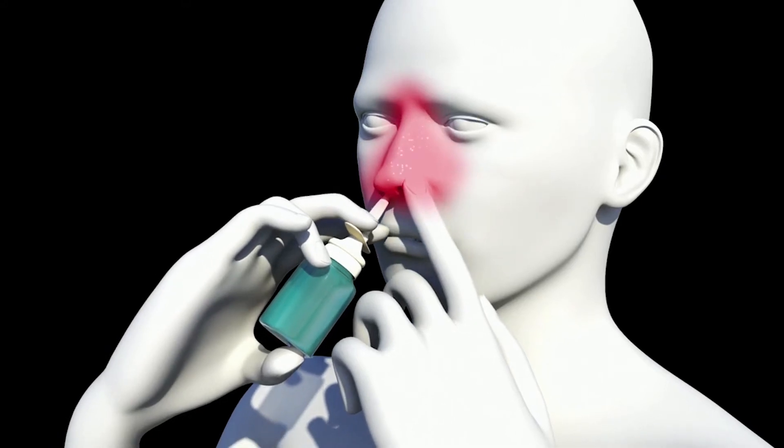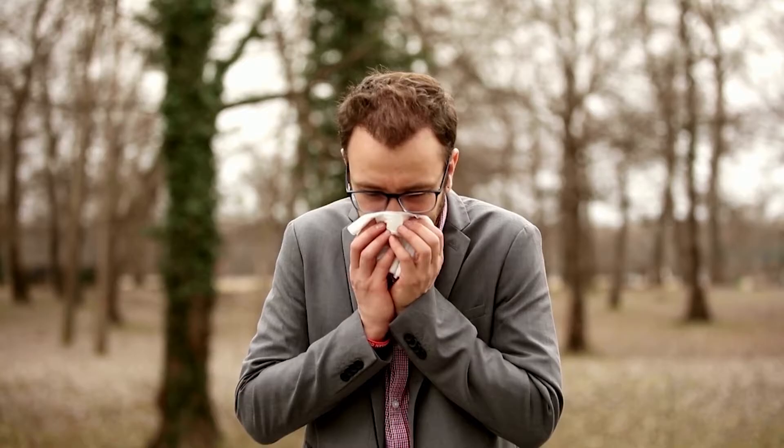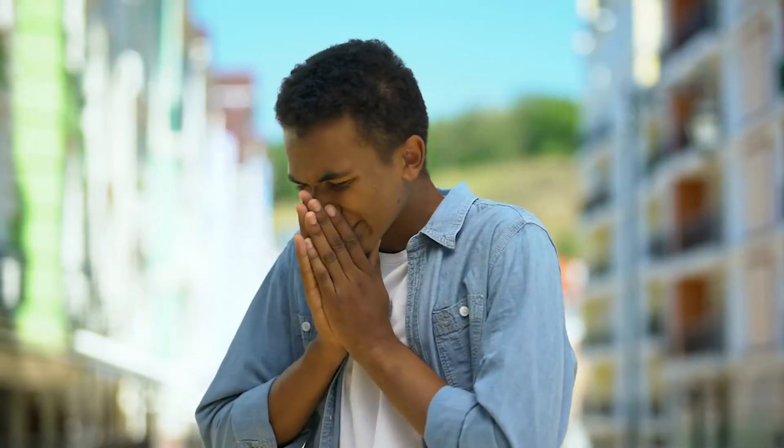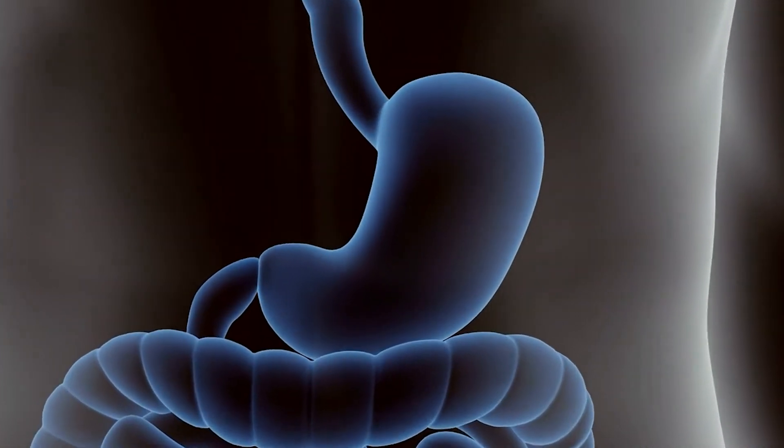There are two steroids that we can consider using. The first is fluticasone, which is commonly used as a nasal spray and is effective for treating seasonal allergies over a long period of time, so we know that it's safe. Instead of spraying it, we ask patients to swallow it so that its effects are felt in the esophagus.